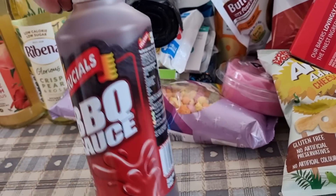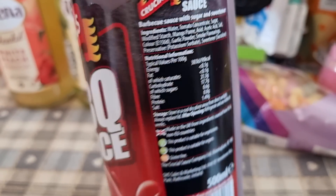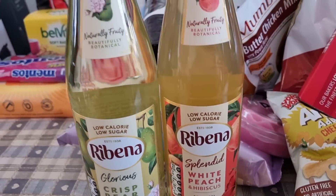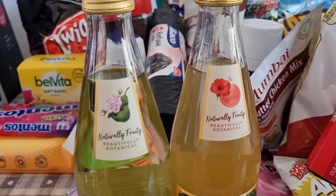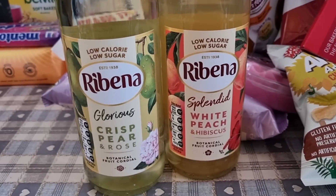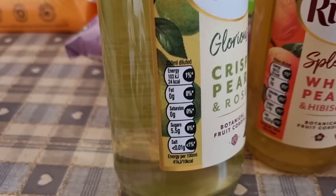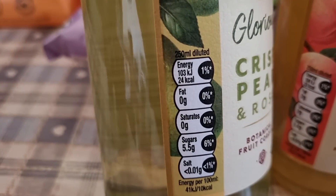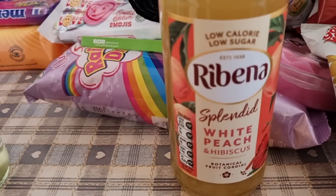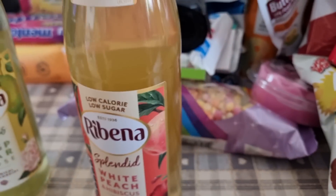I've got some barbecue sauce — we seem to drink this stuff in the house, or rather my children do — 90 calories per 100 grams. I also picked up these drink sachets. I'm sure I saw these in Sainsbury's the other week and they were nearly four pounds each, but in Home Bargains they were 39 pence. I picked up two — pear and rose at 24 calories per 250ml diluted, and white peach and hibiscus at 25 calories for the same amount.